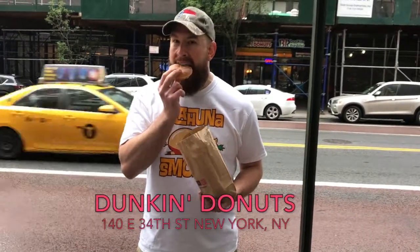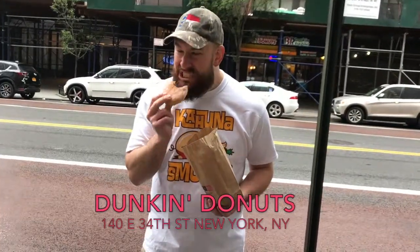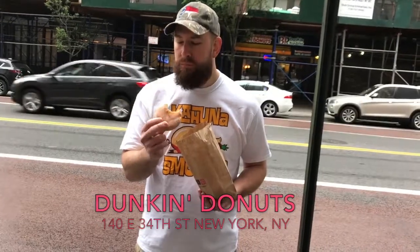The old standby jelly donut from Dunkin'. Let's just dive in. The sugar on top — they went light on it, so it's kind of just a plain donut. I got a little bit of jelly on the first bite.